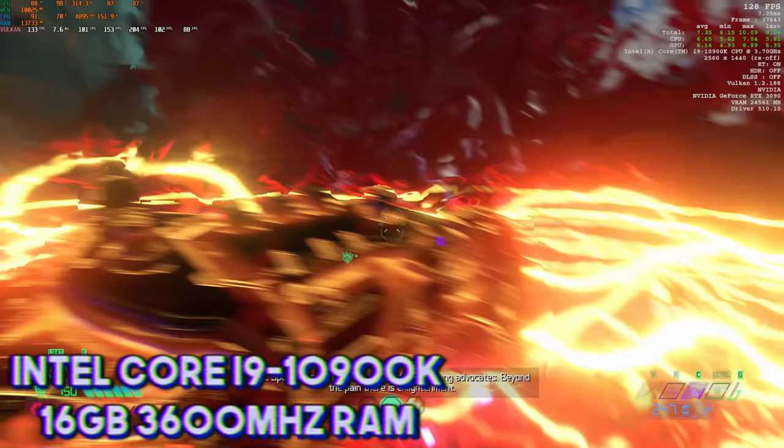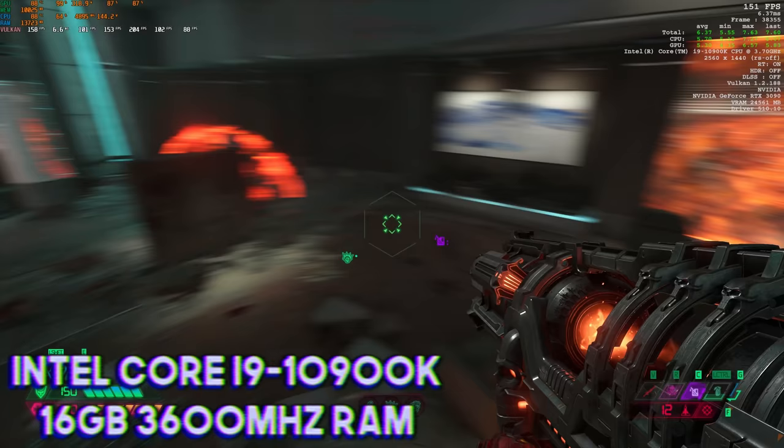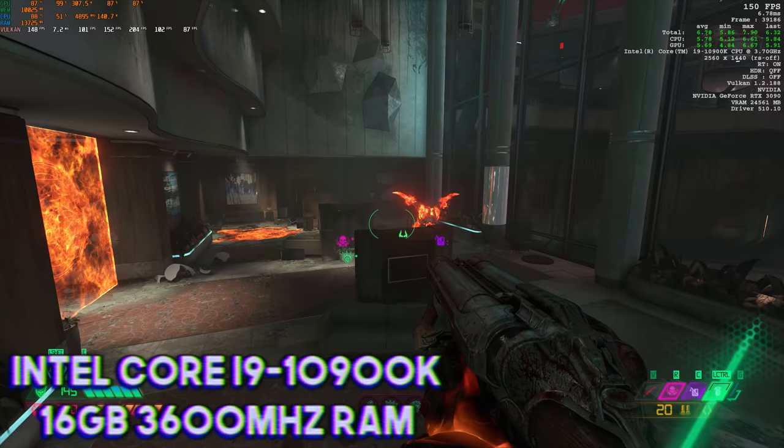We have 16 gigs of 3600 megahertz RAM. If I were doing more video editing and stuff on this rig I would potentially go higher, but 16 gigs is fine for just gaming for right now.